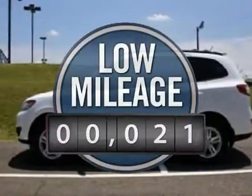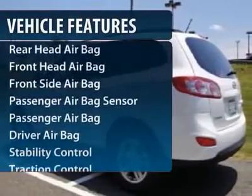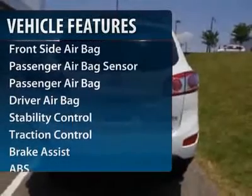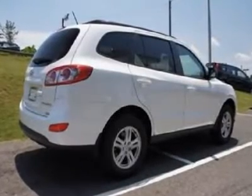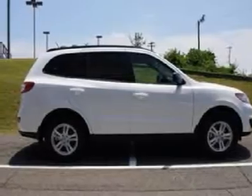This vehicle has less than 100 miles. Here are some of this vehicle's great options: stability control, anti-lock braking system, steering wheel audio controls, traction control, air conditioning, adjustable steering wheel, driver airbag, power steering, aluminum wheels, cruise control.